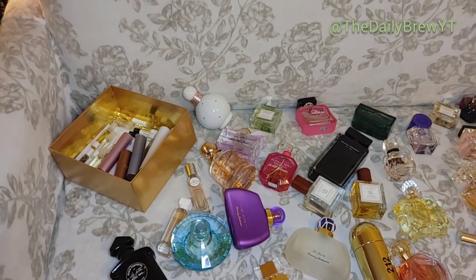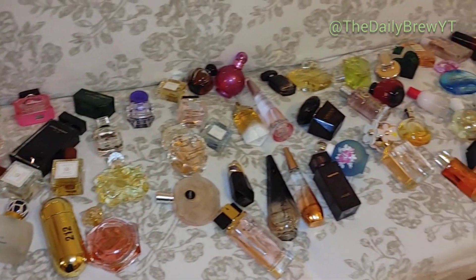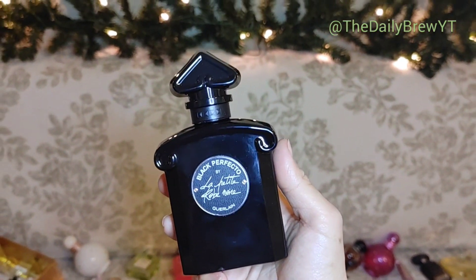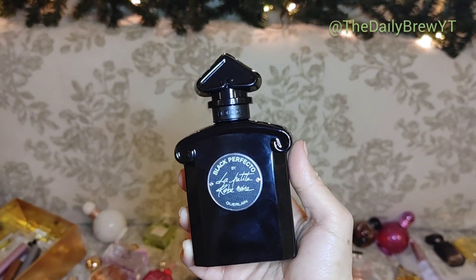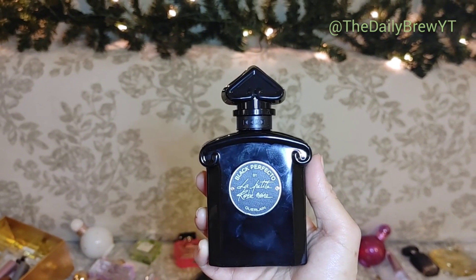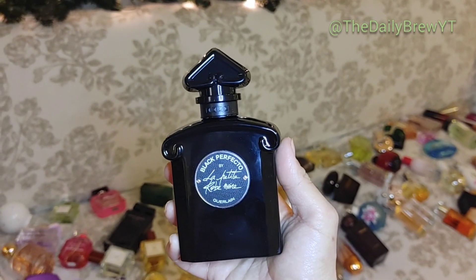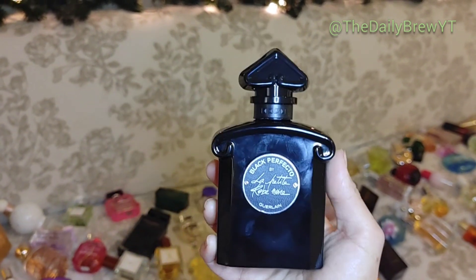On my little cozy couch we have all of the perfumes. I won't do all the samples — I'll do the 10 ml and some of the similar stuff. So La Petite Robe Noire Black Perfecto by Givenchy: this is a licoricey cherry vanilla perfume with a leather note. It's very different from the original La Petite Robe Noire — a bad bitch femme fatale beautiful perfume. I like it but I don't love it, so it's going in the like bag.